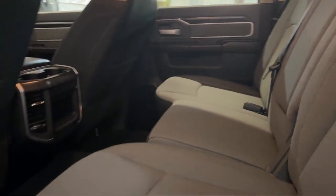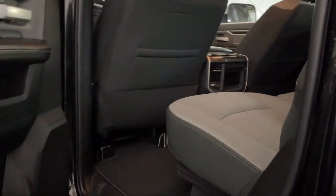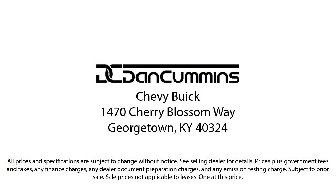Visit us today at one of our convenient locations in Paris or Georgetown, and drive for your Dan Cummins dealer. Thank you.